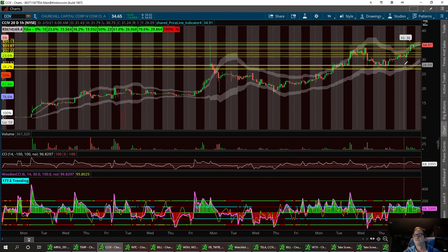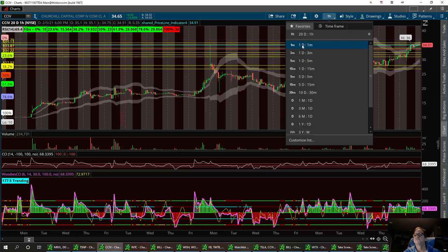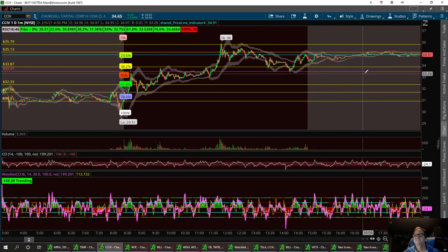Strong buy if it does pull back to $27, though I don't see that happening. I do have a red line support right here at $33.47 — that's my first support level. Second: $32.33. Then $31.66. With a strong buy down here at $29.31. A resistance to break is going to be my double top at $36. If I can break that, we'll run it up to $37, $37.50, $38, all the way up to $50.